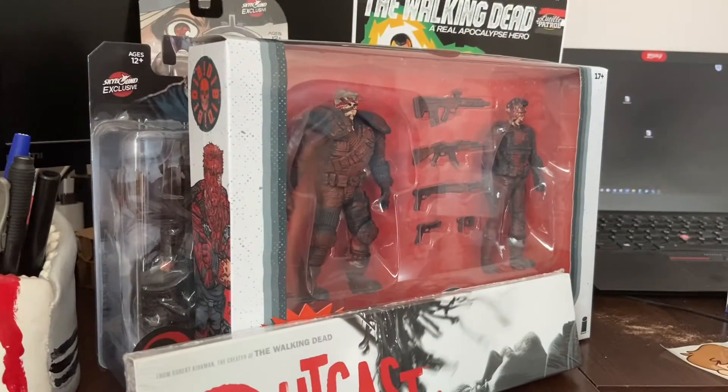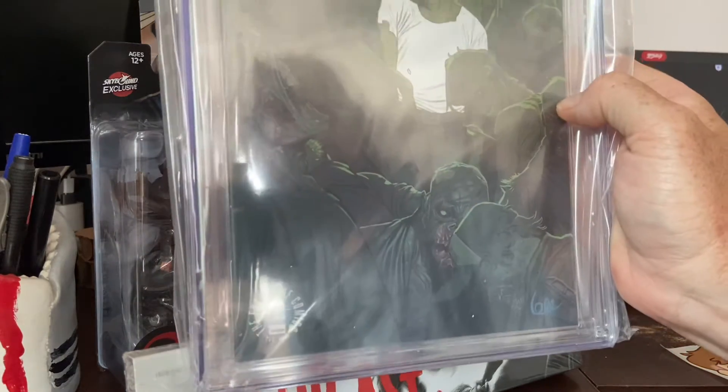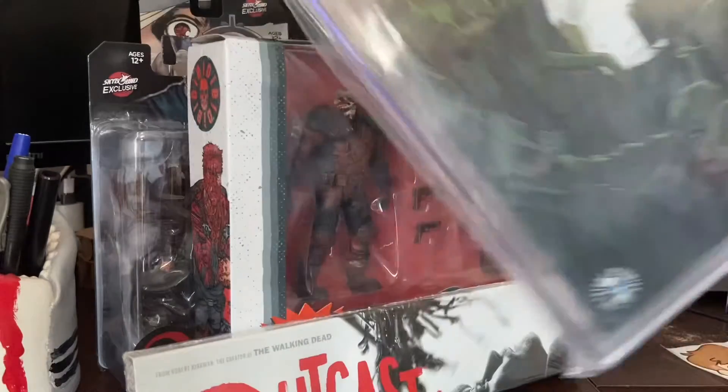Issue 27 Blind Bag, and my slab is Walking Dead 171 — first appearance of Princess, and a 9.8.